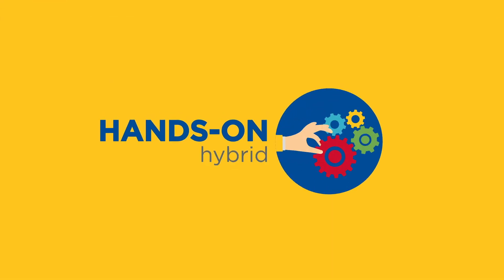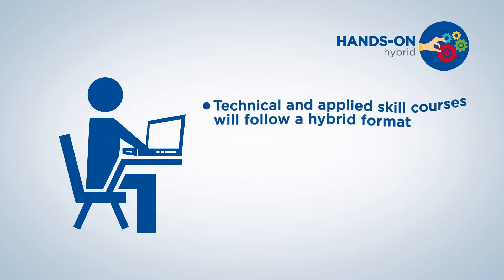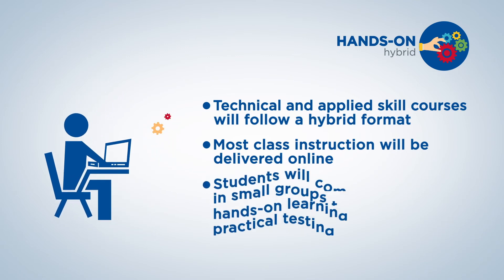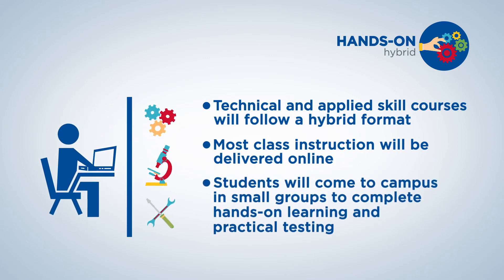Hands-on hybrid. Technical and applied skill courses will follow a hybrid format. Most class instruction will be delivered online, but students will come to campus in small groups to complete hands-on learning and practical testing.